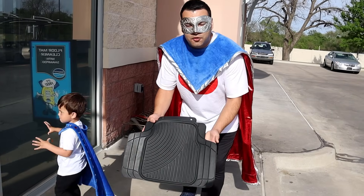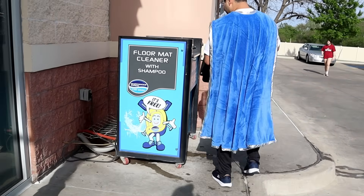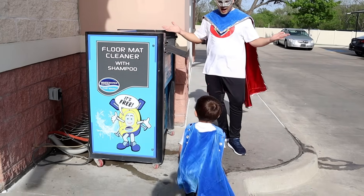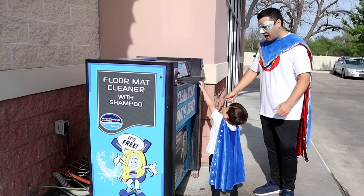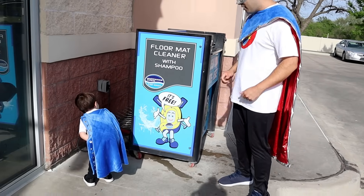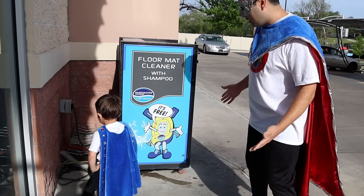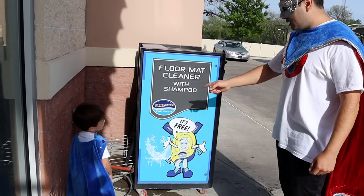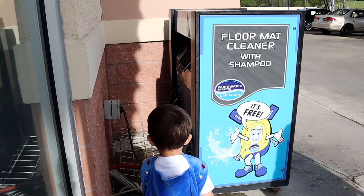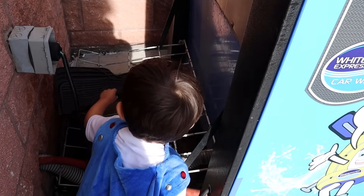Alright Supers, now we're going to wash the floor mats with a soap scrubber. Let's do this! Wow Super Kid, all of our floor mats are going to be so clean. Let's put them back and dust out the inside of our vehicle.